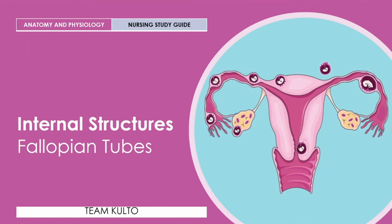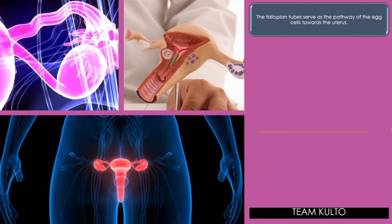Next natin, fallopian tubes. Let's define this. The fallopian tubes serve as the pathway of the egg cells towards the uterus. It is a smooth, hollow tunnel that is divided into four parts: the interstitial, which is one centimeter in length; the isthmus, which is two centimeters in length.